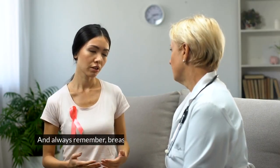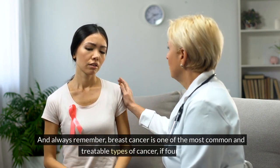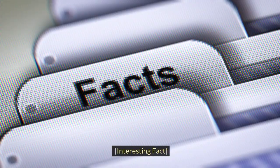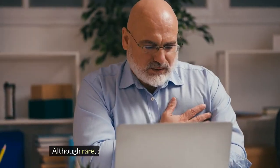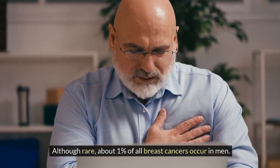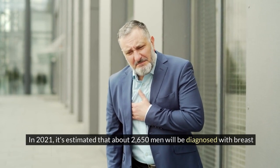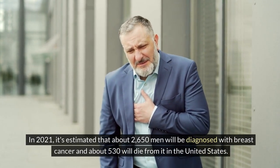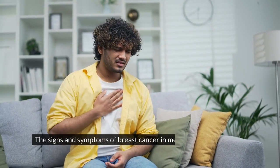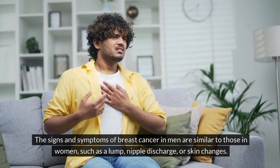And always remember, breast cancer is one of the most common and treatable types of cancer if found early. Interesting fact: did you know that breast cancer can affect men too? Although rare, about 1% of all breast cancers occur in men. In 2021, it's estimated that about 2,650 men will be diagnosed with breast cancer, and about 530 will die from it in the United States. The signs and symptoms in men are similar to those in women, such as a lump, nipple discharge, or skin changes.